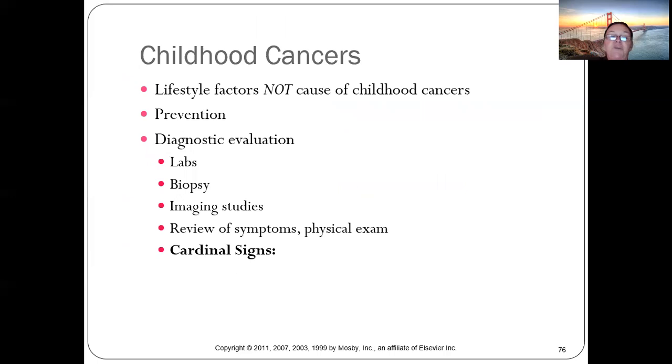Childhood cancers are not caused by anything the child did. Kids will often ask 'Was I bad?' — it's important to reassure them that they did nothing wrong.